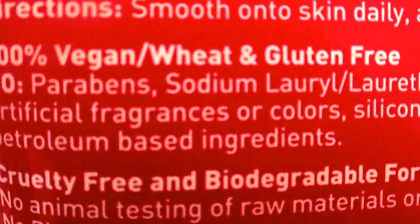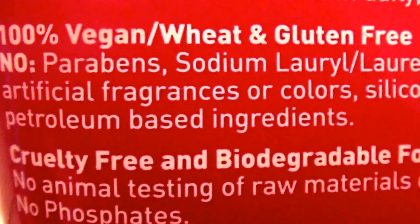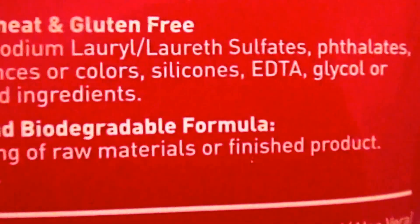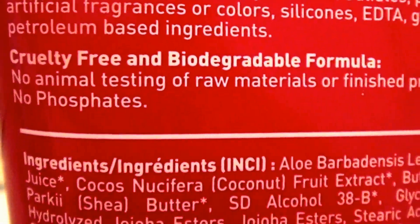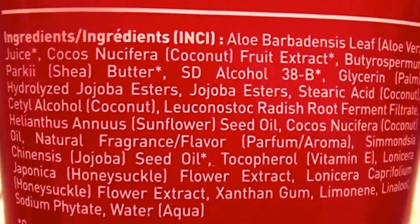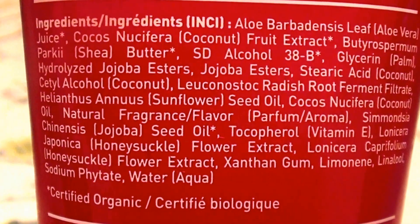Let's see if I can show you some more specifics here on the back of the tube. It's 100% vegan. It is wheat and gluten-free. No parabens. No sodium lauryl sulfate. No artificial fragrances. No artificial colors. No silicones. No EDTA. No glycol. No petroleum-based ingredients. There are the ingredients listed right there, you guys. Make your own judgments and do your own research.